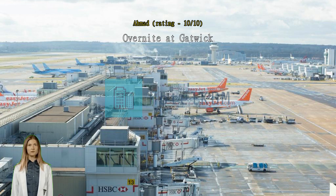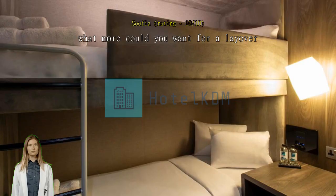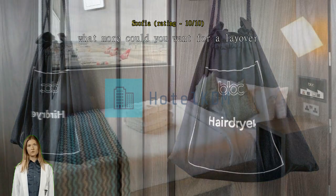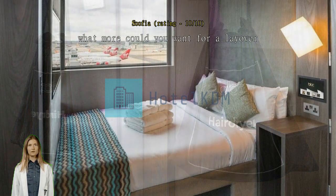What more could you want for a layover? I booked this hotel for a 15-hour overnight layover at Gatwick. It was perfect — super convenient location and has everything you'd need for a short stay. Very clean as well, zero complaints. Great option.